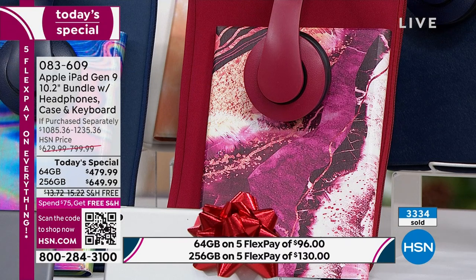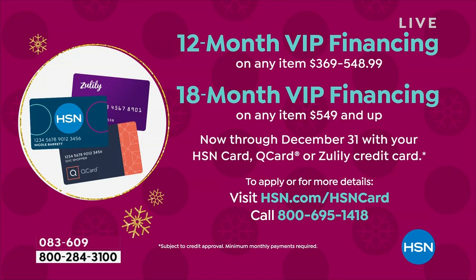This is the best value we've ever done on the Generation 9 — biggest bundle, lowest price, only today's special this year. Five interest-free credit card payments: $96 a month for the 64 gig, $130 a month for the 256, over five months. With the HSN card, unlock VIP financing: 12 months for the 64 gig at about $39.99, or 18 months for the 256 gig at $36.11 a month.